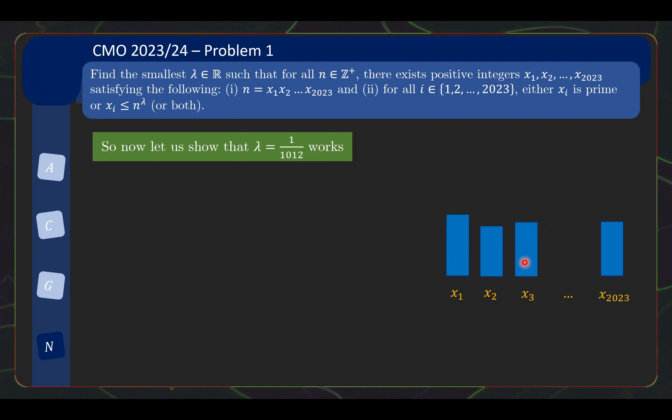At the end of the process, some xi may still be prime or 1 — those are fine and definitely meet the requirement. What we are concerned about are the composite numbers, which need to be ≤ n^λ. So let's just focus on the largest composite. If we can show the largest composite is ≤ n^λ, we've settled all composites. Without loss of generality, call x1 the largest composite. It suffices to show x1 ≤ n^(1/1012), equivalently n ≥ x1^1012.